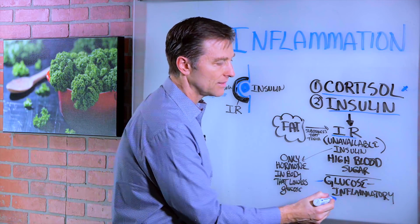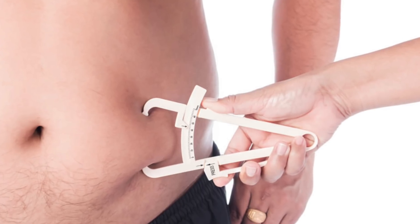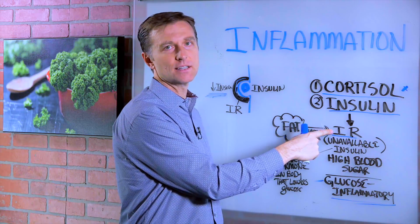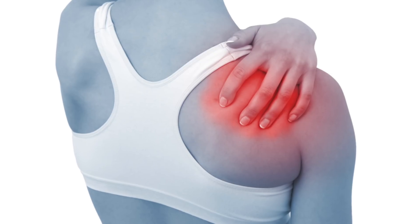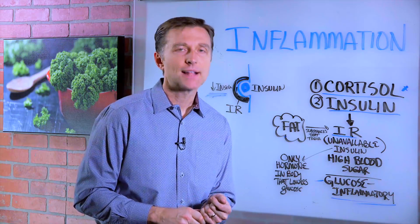Glucose by itself is very inflammatory, so consuming sugar is going to cause inflammation. Also, excess fat in your body will produce certain things that can trigger insulin resistance and cause the same inflammation. So if you're stiff, inflamed, or in pain, and you're consuming a lot of carbs and eating frequently, that's a big problem.